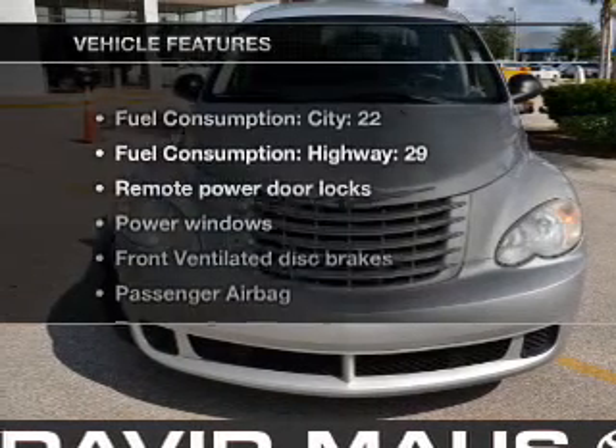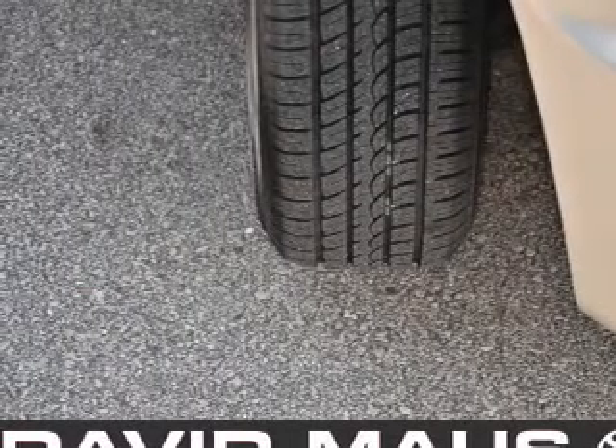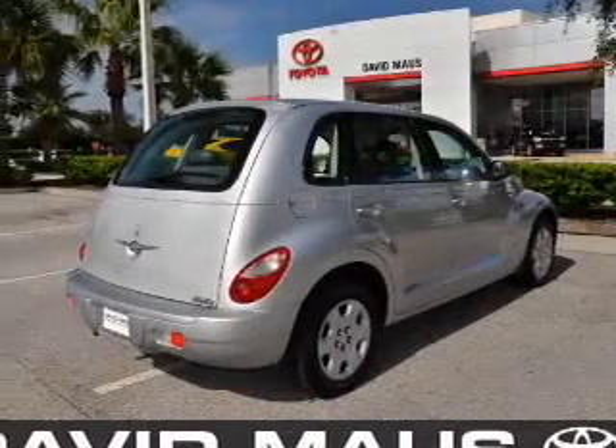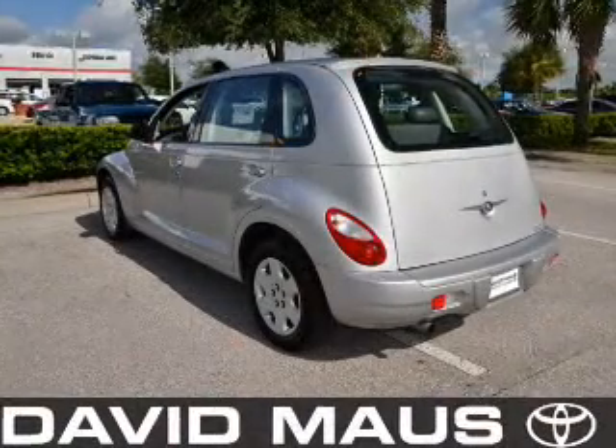And with these notable features, you won't want to miss out on the opportunity to own this amazing ride. Air conditioning, power door locks, power windows, power steering, an AM FM stereo with a CD player, and an adjustable tilt steering wheel.